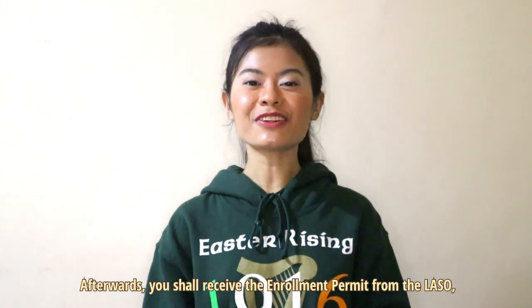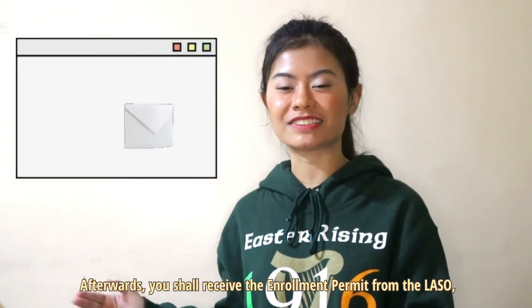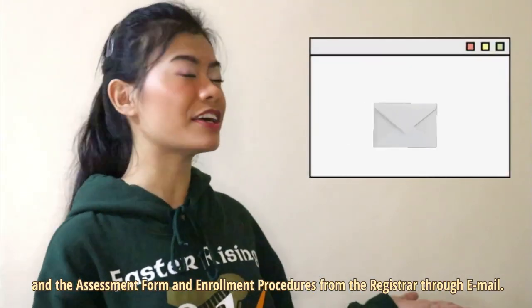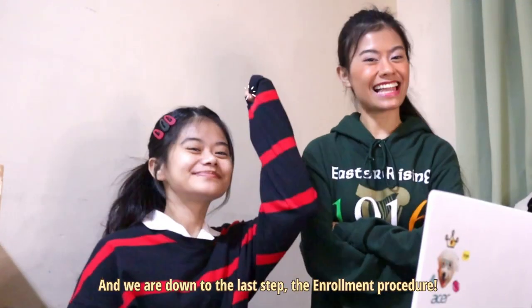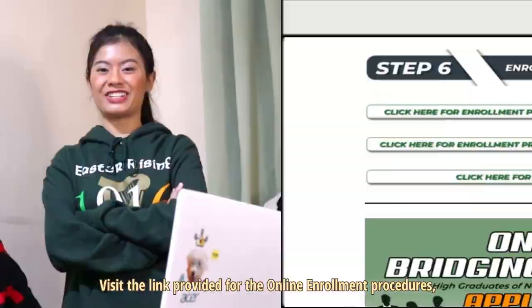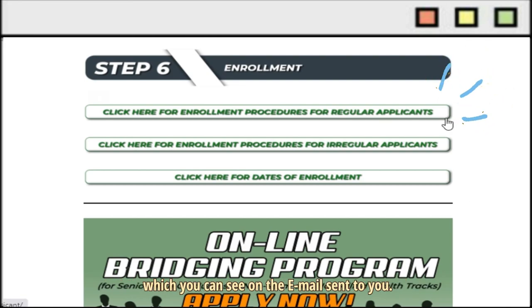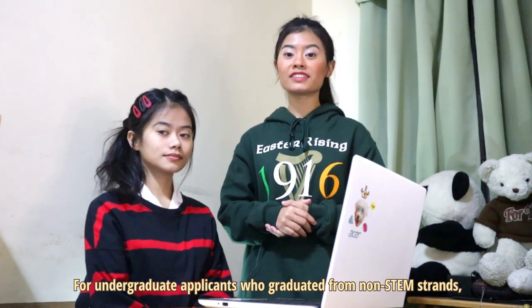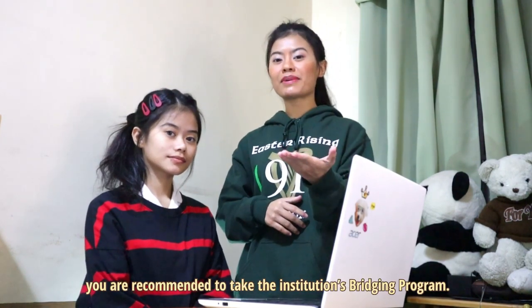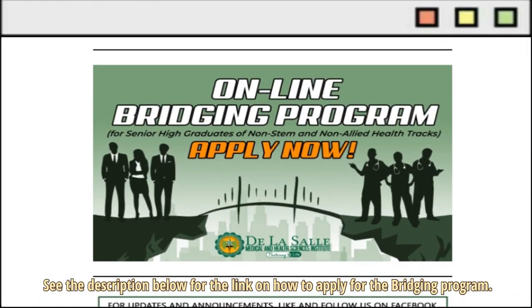And we are down to the last step, the Enrollment Procedure. Visit the link provided for the Online Enrollment Procedures, which you can see on the email sent to you. For Undergraduate Applicants who graduated from non-STEM strands, you are recommended to take the institution's Bridging Program. See the description below for the link on how to apply for the Bridging Program.